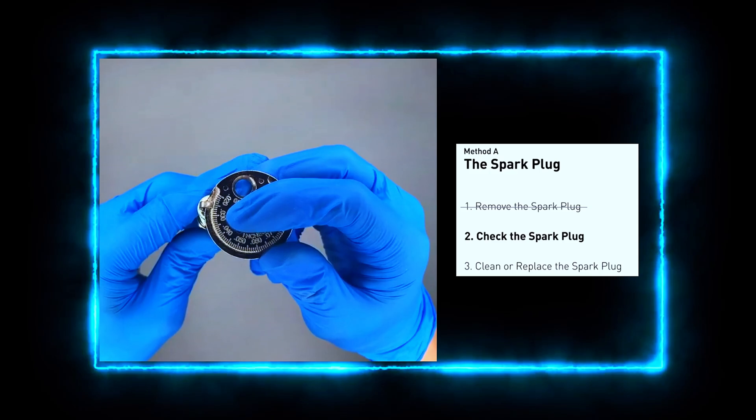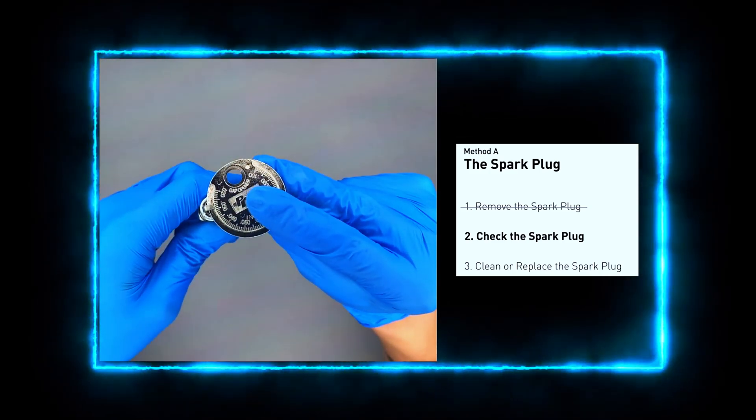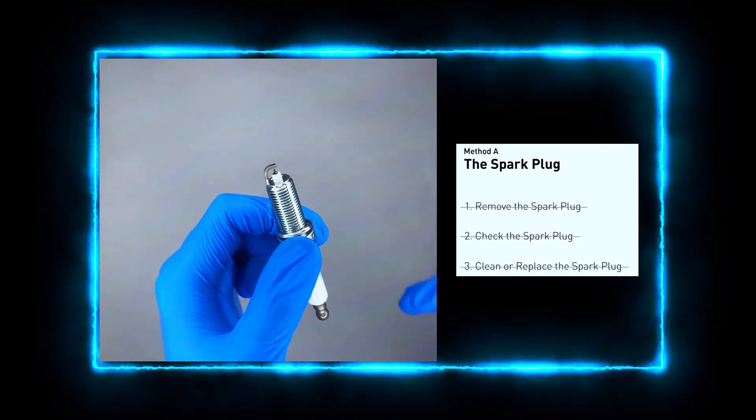If it's only lightly dirty, you can try cleaning it with a wire brush and some carb cleaner. But if it's seriously worn or damaged, it's best to just replace it with a new one.